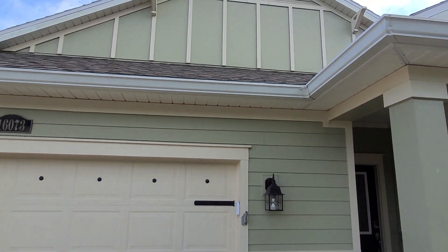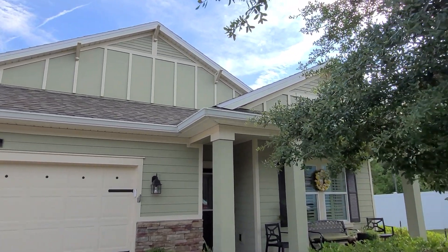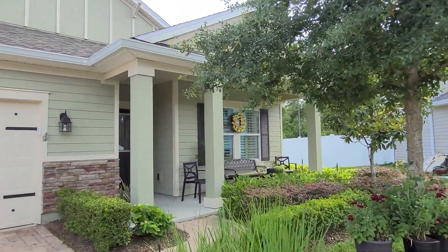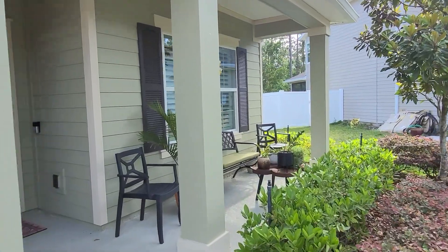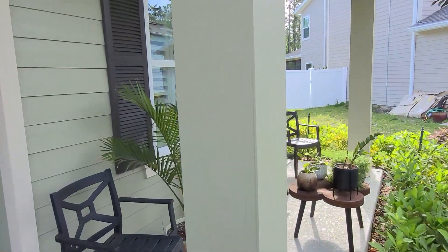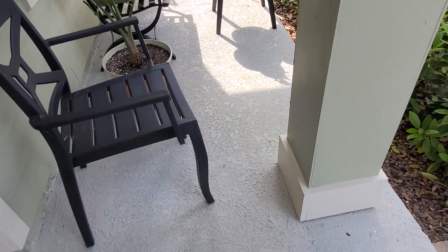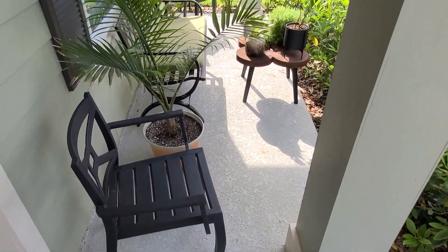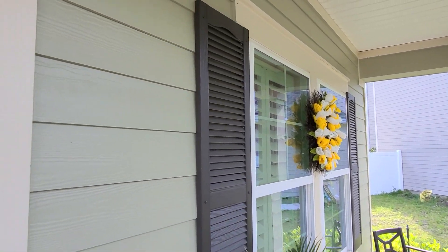Check out the elevation before we go inside — very nice. Let's head in and check out this front porch area. They did this like a covered porch, so imagine what you could do with a space like this. You get nice shutters on the outside of the windows and nice window frames.